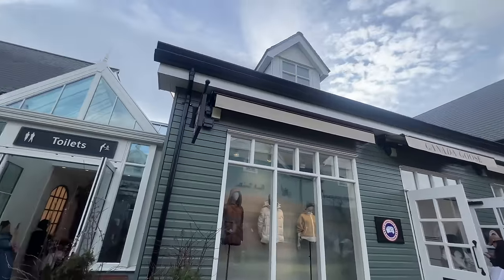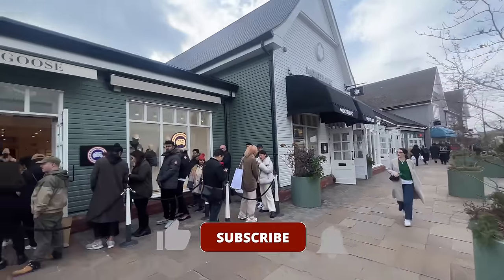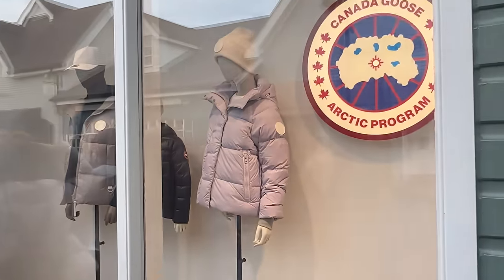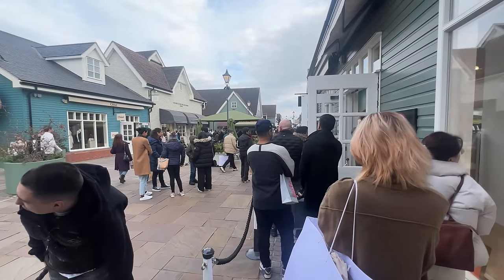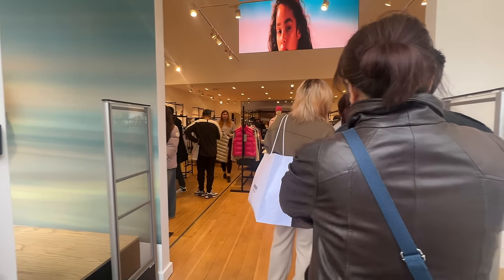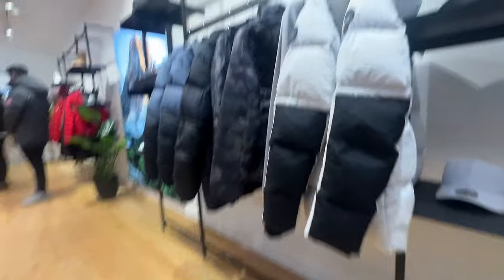Here it is — the Canada Goose outlet. There was a bit of a queue outside; it was quite busy. It's actually opposite the Paul Smith shop. I was almost tempted not to queue because I hate queuing, but the team really wanted to see it so I queued up. From what I could see from the outside, I didn't see any Arctic Tech fleece jackets — no Windham, no Carson, no Macmillan. Followers told me they were actually there, so maybe they sold out. It seemed to have a lot of the poly outer-shell down jackets, like Crofton gillets.